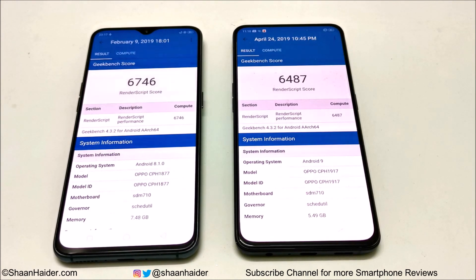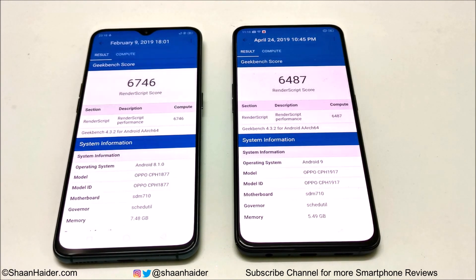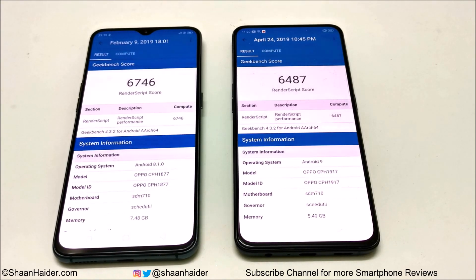Overall, the R17 Pro performs better in most benchmarks despite both phones sharing the same CPU, GPU, and screen. The 8GB RAM in the R17 Pro appears to contribute to its higher scores. The Reno has an edge in software with Android 9 and a unique design, but both are great smartphones with very close performance — your choice depends on your priorities.